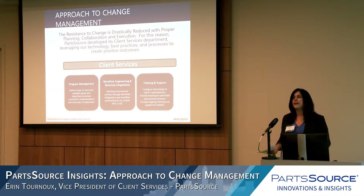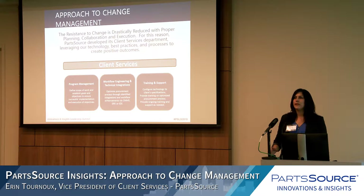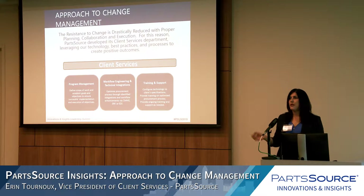Looking at change and how we approach it at PartSource, it became really important to our clients to ensure that we have the infrastructure to support that change and to help with implementations. A big part of my team's job is change management, so we created infrastructure within our department with three pillars that really help facilitate that success.